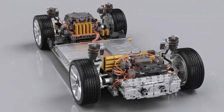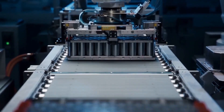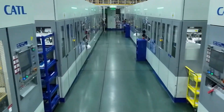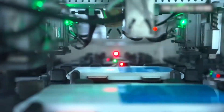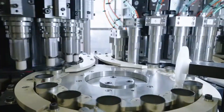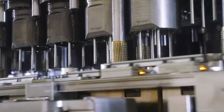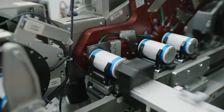But the real revolution — the linchpin of the whole thing — was a manufacturing process called dry cathode coating. For decades, making battery electrodes has been a messy, expensive, and slow process. You mix materials into a toxic slurry, paint it onto foil, and then run it through massive energy-guzzling drying ovens. Tesla's solution, from its 2019 acquisition of Maxwell Technologies, was a dry powder process. The electrode material would be applied directly to the foil using an electrostatic charge, completely eliminating the need for solvents and ovens. This promised to shrink the factory footprint by a factor of 10 and slash energy use, ultimately leading to a 56% reduction in cost per kilowatt hour.